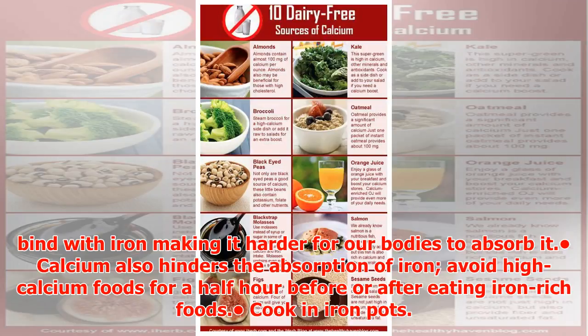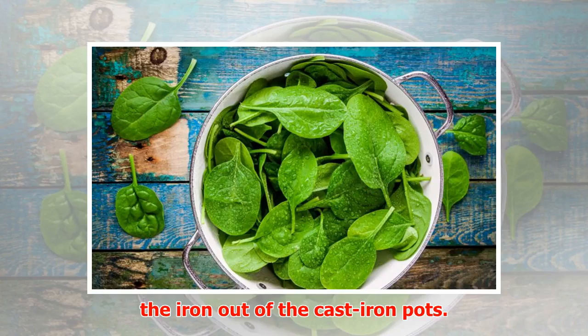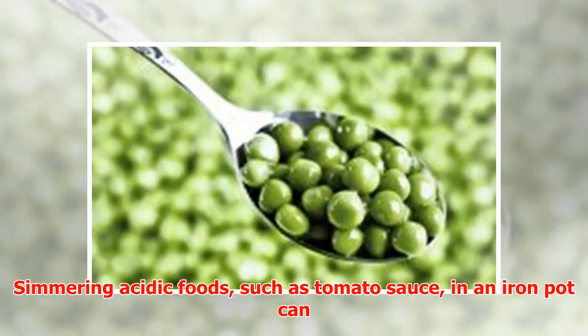Tea and coffee contain compounds called polyphenols, which can bind with iron, making it harder for our bodies to absorb it. Calcium also hinders the absorption of iron — avoid high-calcium foods for a half hour before or after eating iron-rich foods.